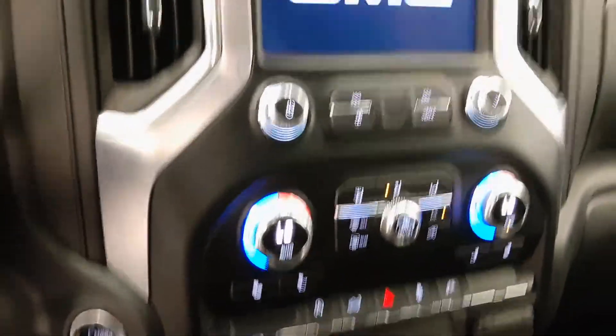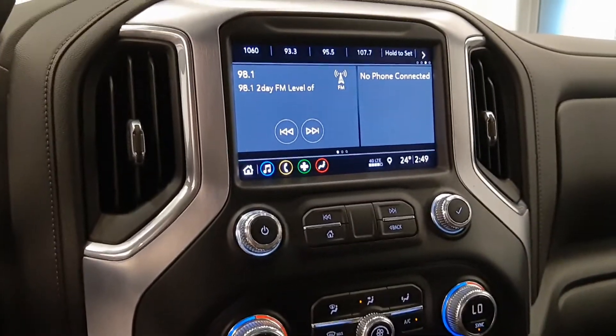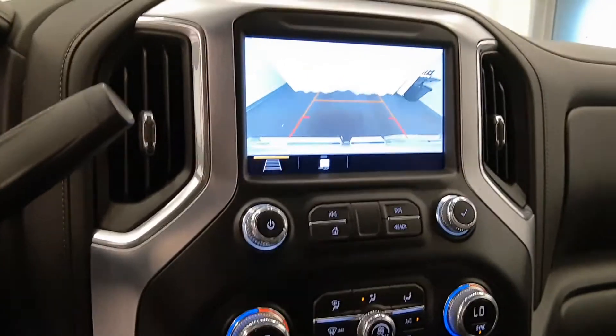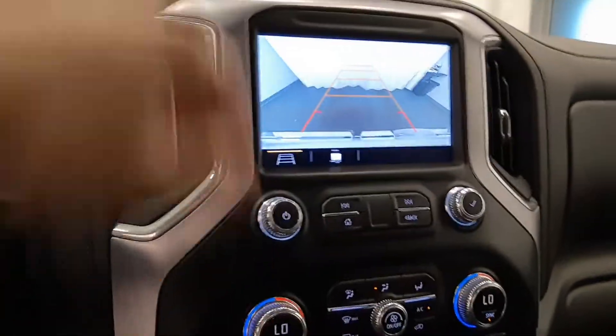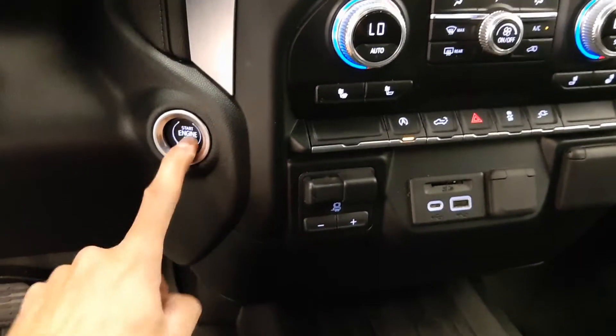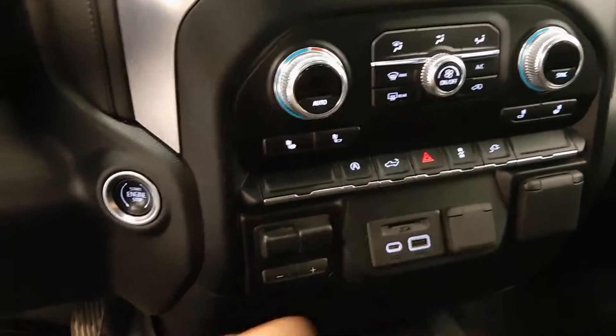Let's give her a start-up. Got Bluetooth for your phone, 4G LTE, backup camera, heated front seats, trailer brake controller, push-button start, and a few power outlets.